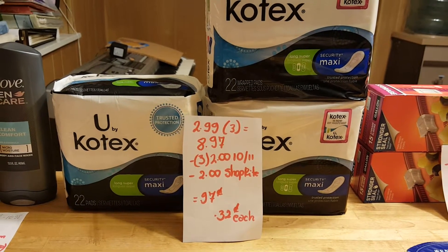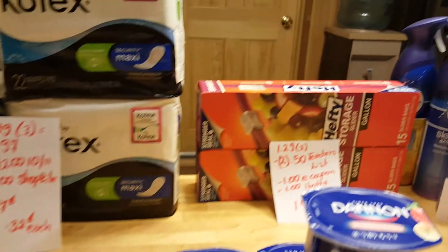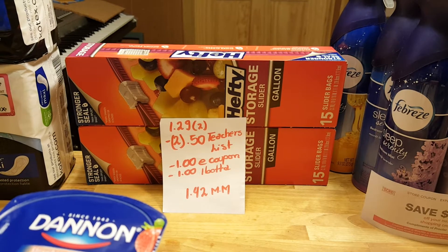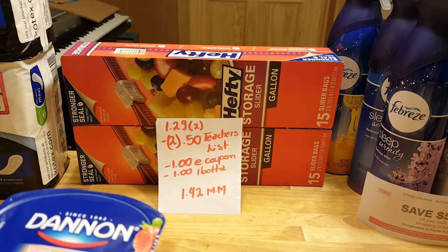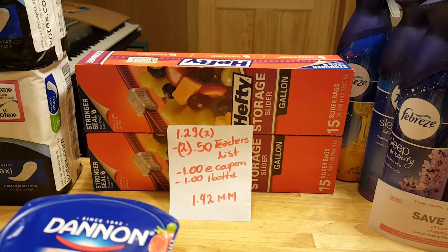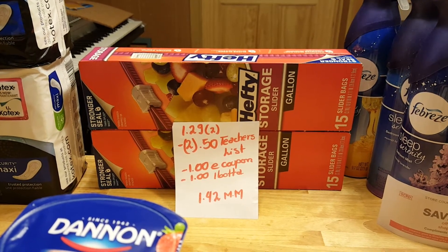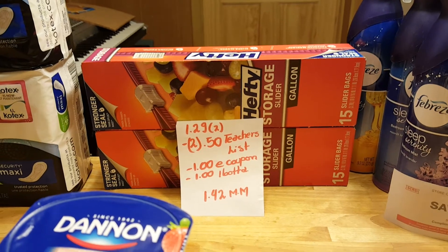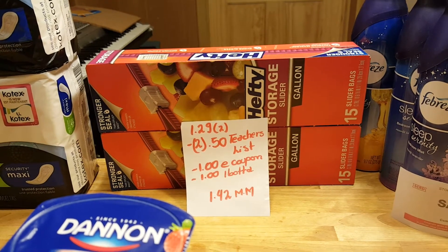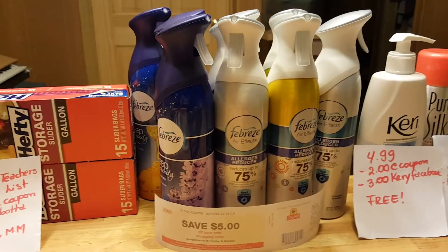Rite Aid also has a deal where when you buy two you get, I believe, $5 in Plenti points, so if you have that coupon take advantage of it. The Hefty bags are $1.29 this week — I grabbed two. I used two 50-cent coupons. If you go to the teachers list you have to share or post it on your Facebook or something like that. There is also a $1 coupon you can load to your card and a $1 Ibotta rebate — you have to buy packages with 10 bags or more. So it was completely free with a $1.42 moneymaker.